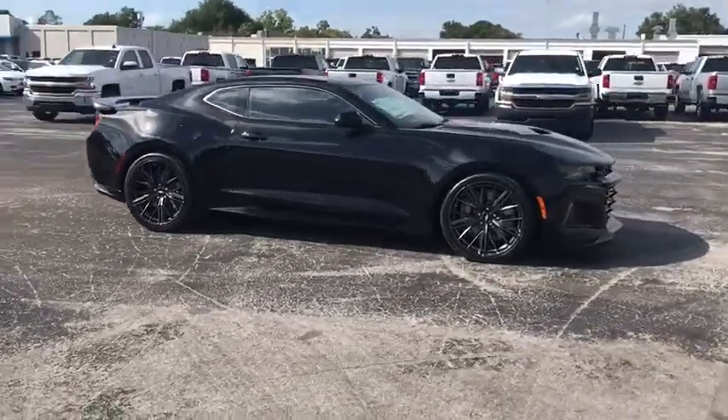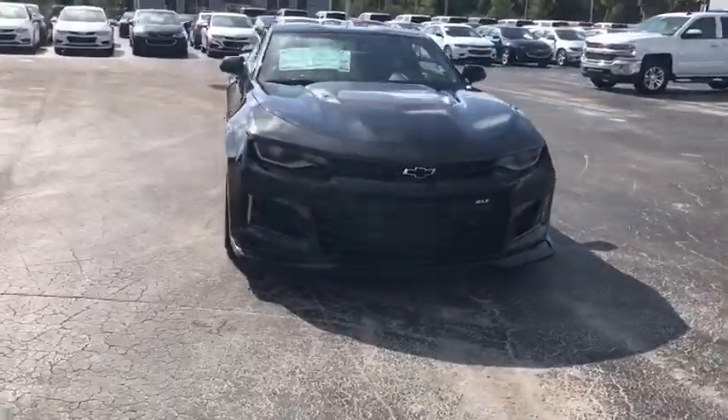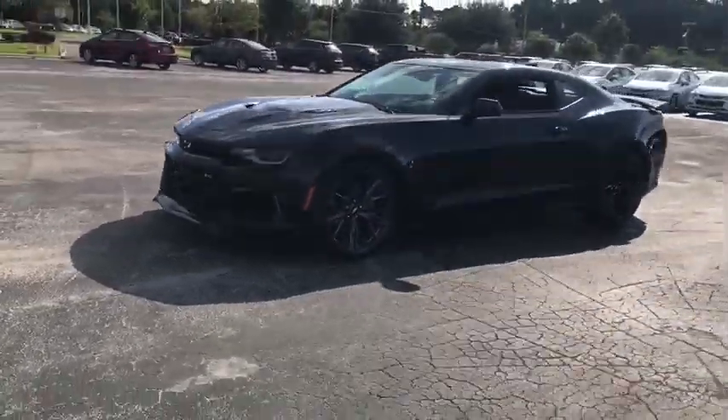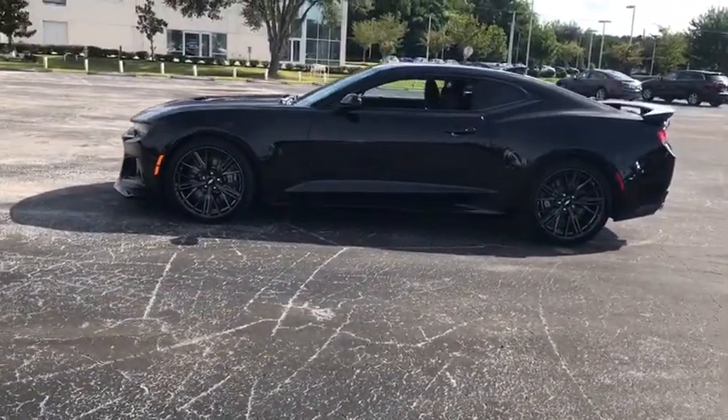2018 Chevrolet Camaro. The Camaro was developed to be 21st century on every level, from its awe-inspiring design to its outstanding performance to its impressive efficiency. Here are some of this vehicle's great options.